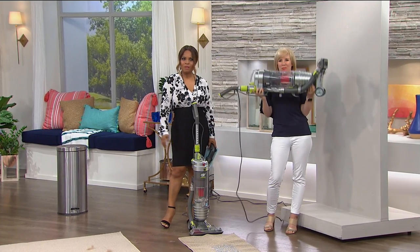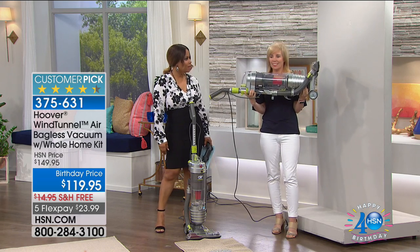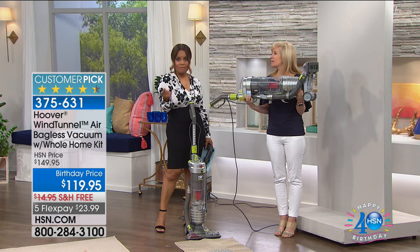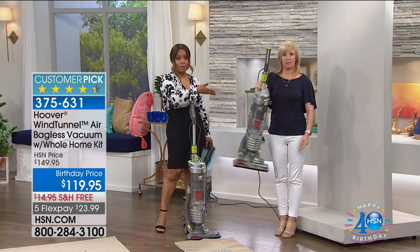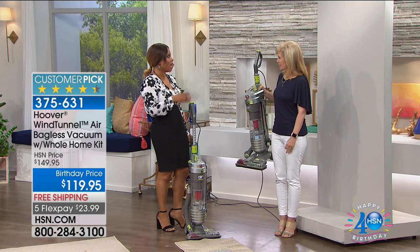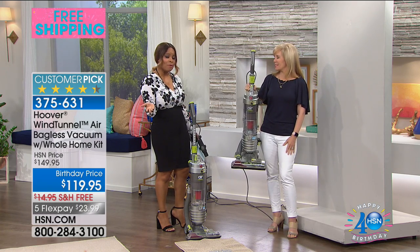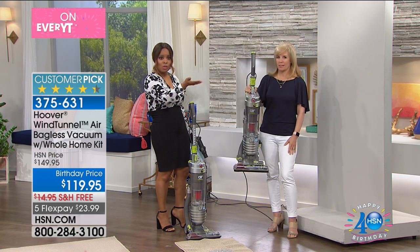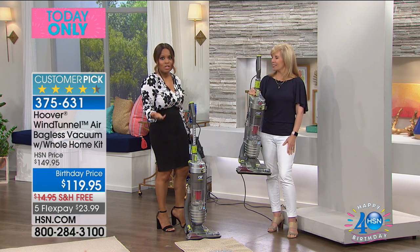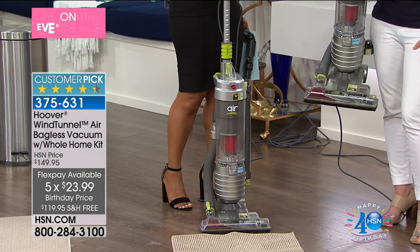Happy Sunday, and thank you so much for being at HSN. My name is Marlo and I'm your host. This is Julie Truster, who represents a number of products. Today she's going to give us a full presentation of the number one selling vacuum at HSN, because it is lightweight — it only weighs about 12 pounds. This is also the number one vacuum at Hoover, so we've got two number ones. Because it's our 40th birthday, we've put this on special at $119.95 with free shipping and FlexPay.